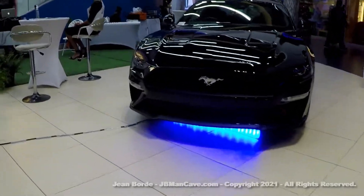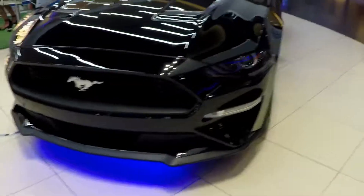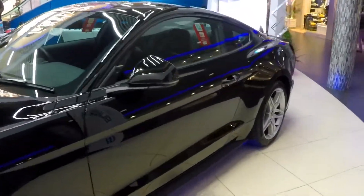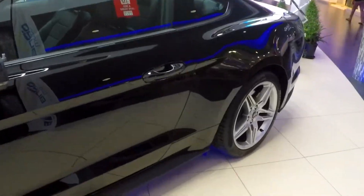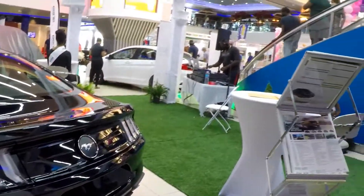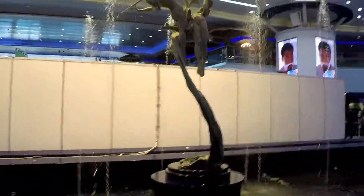They had some modern vehicles as you can see. I can't imagine the price they must be charging for this locally. I am more of a truck kind of guy — I'm not really into speed, I'm more into the power of the vehicle, being able to go anywhere.